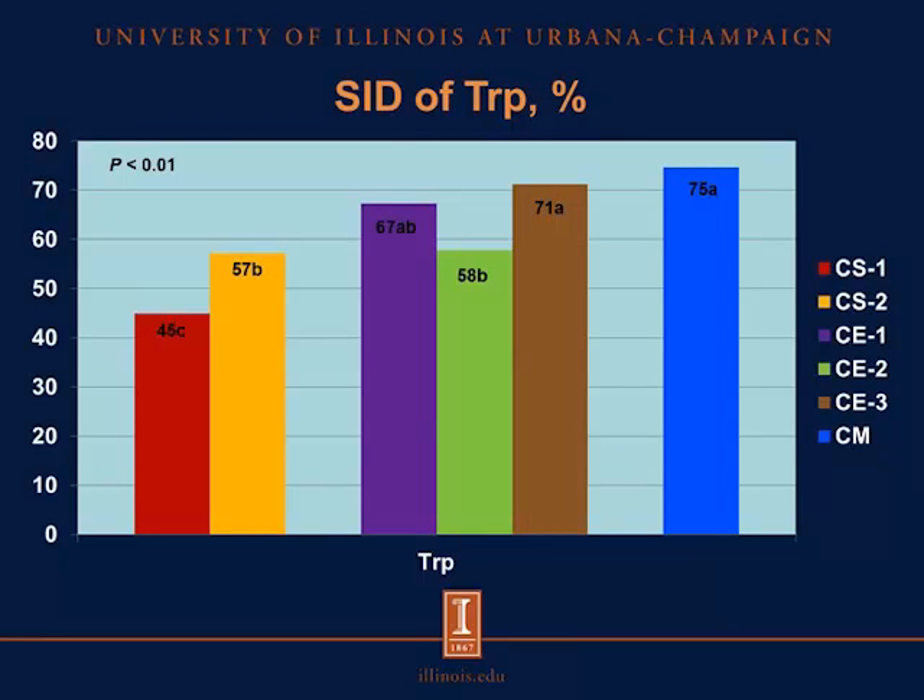For the SID of tryptophan, we observed a similar pattern in which the SID of tryptophan was greater for canola meal than for the two sources of camelina seed. But it was not different from the SID of tryptophan in camelina expeller 1 or camelina expeller 3. However, the SID of tryptophan in canola meal was greater than the SID of tryptophan in camelina expeller 2.